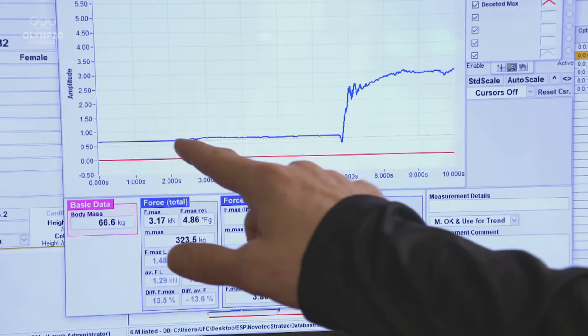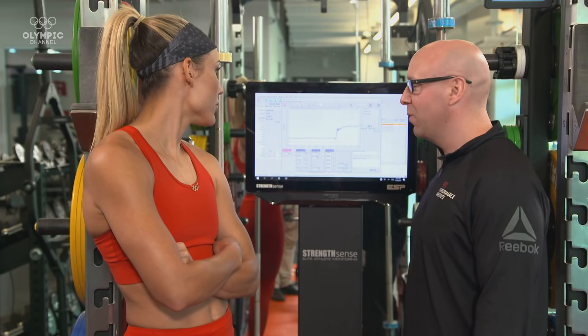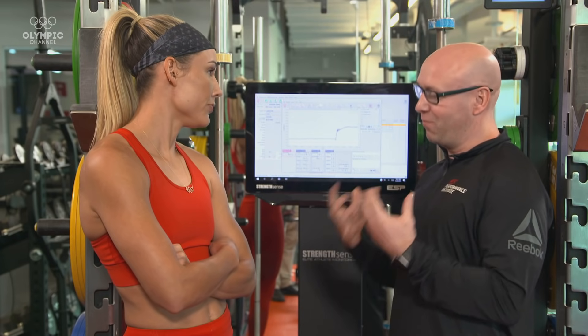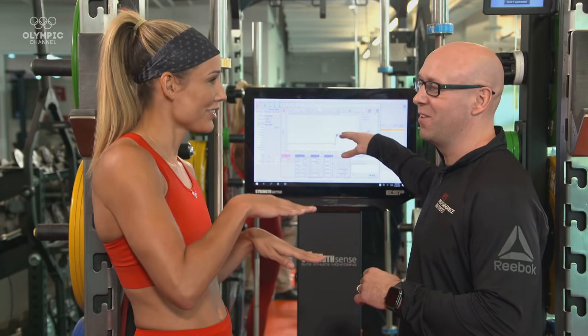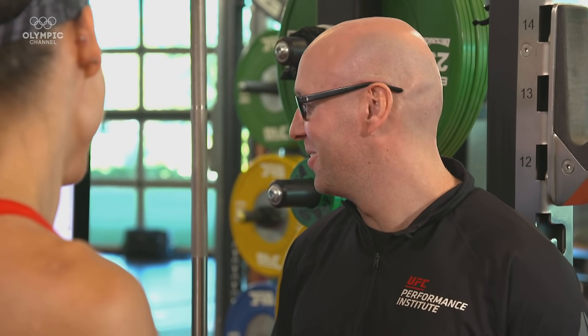Right after about a second and a half, you hit your peak force, and that was the equivalent to just over 2,500 newtons of force. That's a big number that's really impressive, but when we pull that relative to your body weight, you're pulling about 3.8 times your own body weight against the bar, which is a really, really high number. Are you sure this measures my max wattage and not my scream? I definitely got my ears cleaned out with that one. That was awesome.